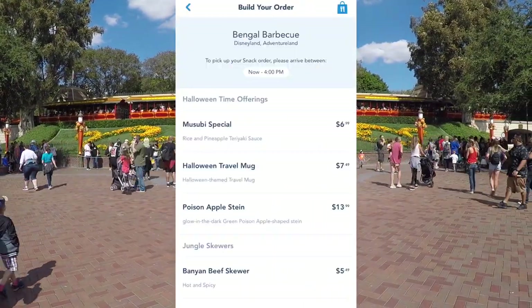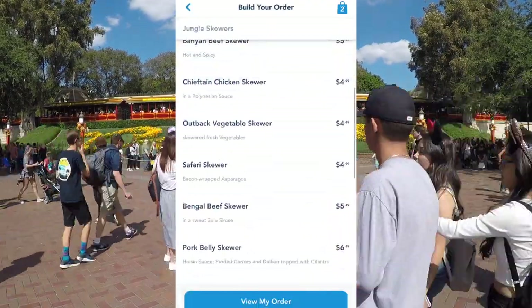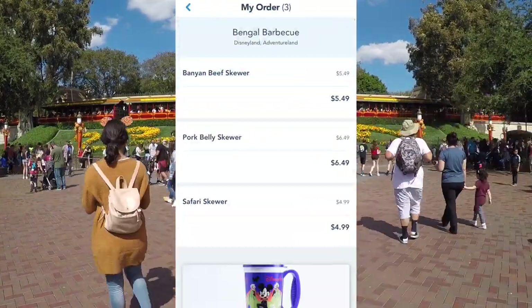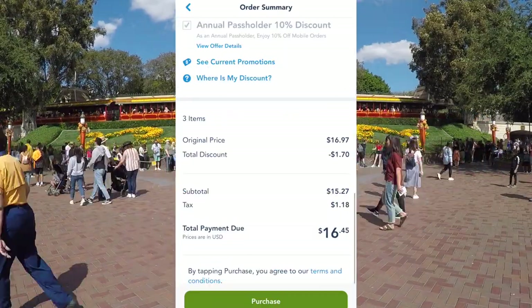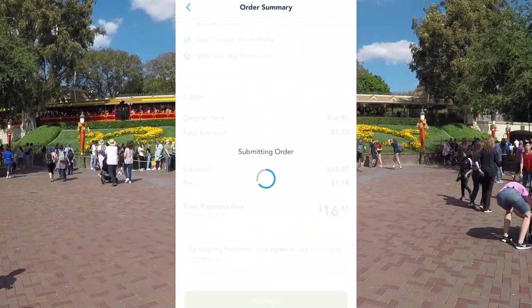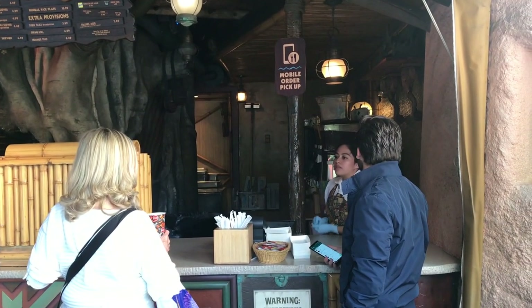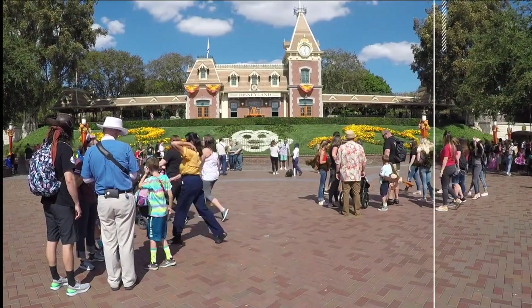Tip number fifteen: use the app to purchase food. You can order food right from the app — click which place is available, add items to your cart, and pay with the card you have saved on file. We ordered from the Bengal Barbecue and then went to the right-hand side window and basically bypassed the whole crowd to pick up our food. So nice!